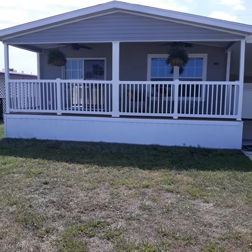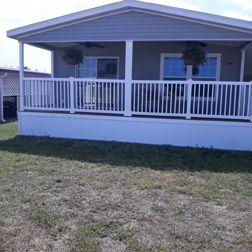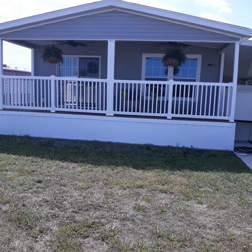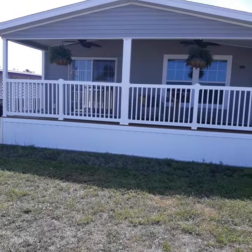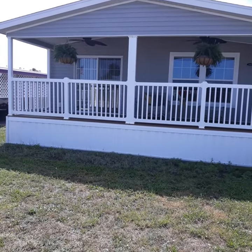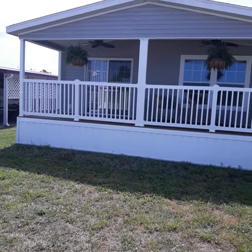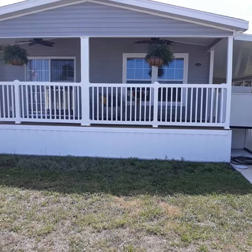3141 Venus Lane, North Fort Myers, Florida 33903. Tami Ami Village is a 55 and older community. This home is a 2017 double-wide manufactured home, built specifically for this lot. It's a modular home, so it's built to higher standards than a regular manufactured home. This may be a category 4 hurricane rated home.